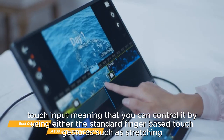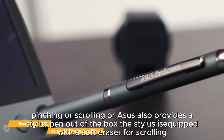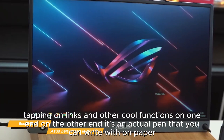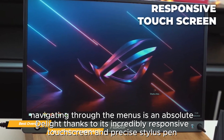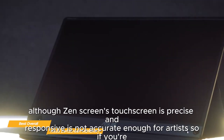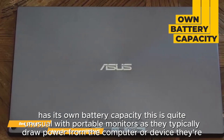It supports 10-point capacitive multi-touch input, meaning you can control it using standard finger-based touch gestures such as stretching, pinching, or scrolling. Asus also provides a stylus pen out of the box — one end has a soft eraser for scrolling and tapping, while the other end is an actual pen you can write with. Navigating through the menus is an absolute delight thanks to the incredibly responsive touchscreen and precise stylus pen. However, the touchscreen is not accurate enough for artists, so if you're looking for a portable monitor for drawing, the ZenScreen won't cut it.